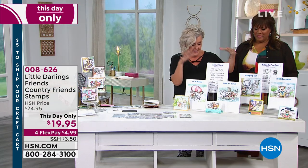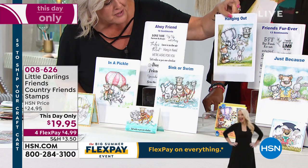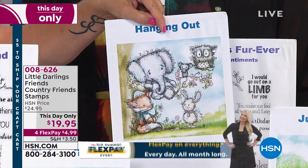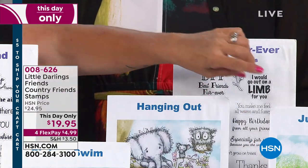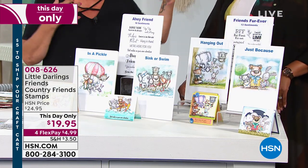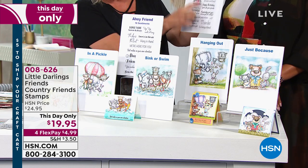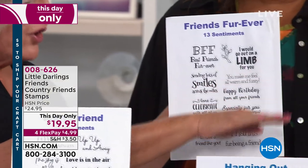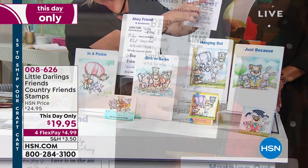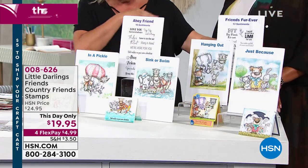The second set is called Friends Forever. It has two character stamps as well — one with an elephant perched up in a tree, an owl, and then three adorable furry friends. Little Darlings is a boutique company, so you're going to get stuff that's totally unique. This set has 13 sentiments with sayings like 'I would go out on a limb for you,' 'you make me feel all warm and fuzzy,' 'happy birthday,' and 'sending lots of smiles across the miles.'